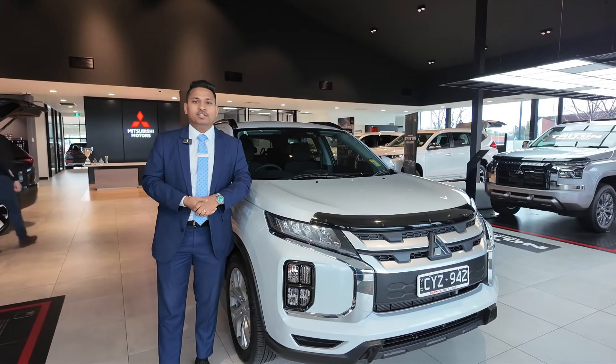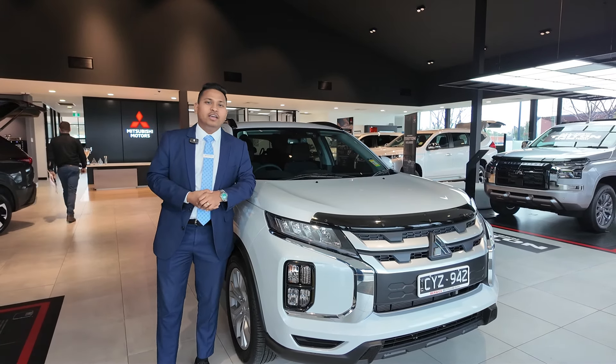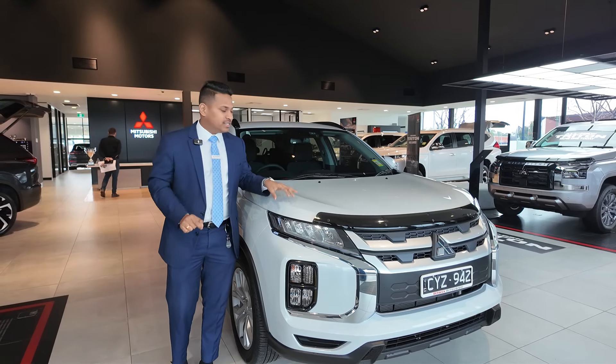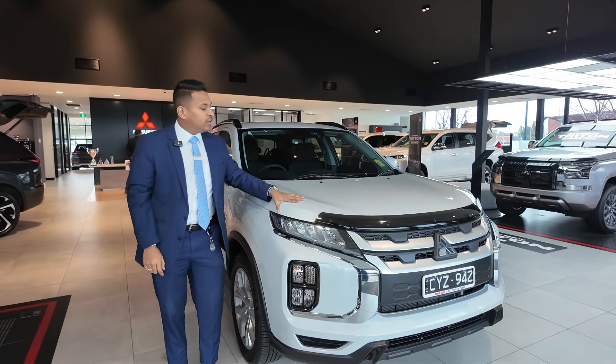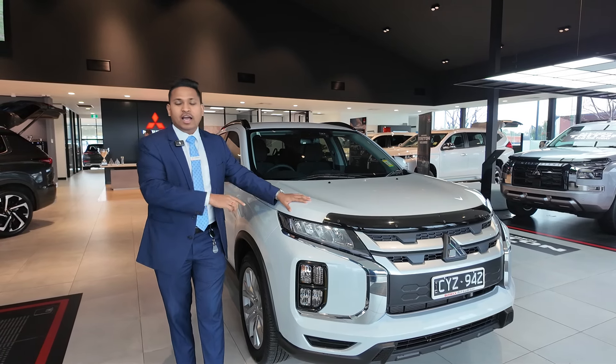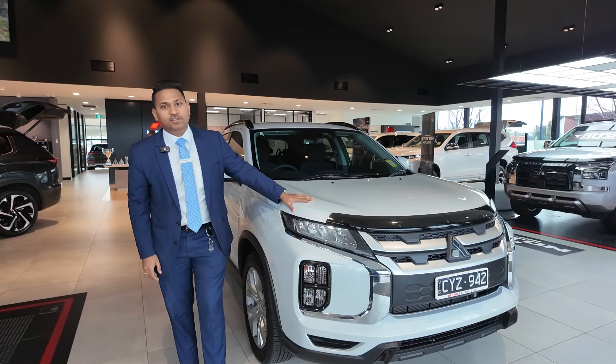Hey guys, welcome to Berwick Mitsubishi. My name is Manny. Today I'm going to do a walk-around video on a 2024 ASX LS model in white diamond color. First I'm going to go through the exterior and then jump into the interior, and I'm going to go through some important safety features as well.